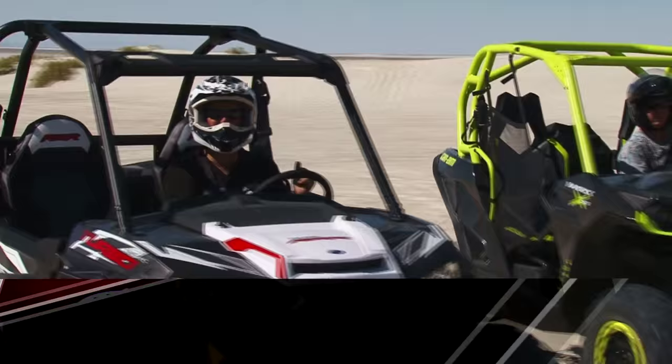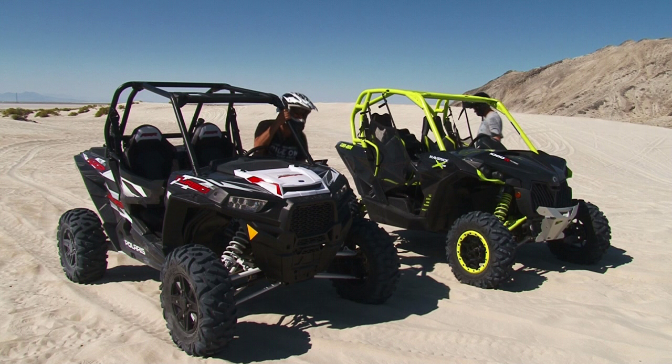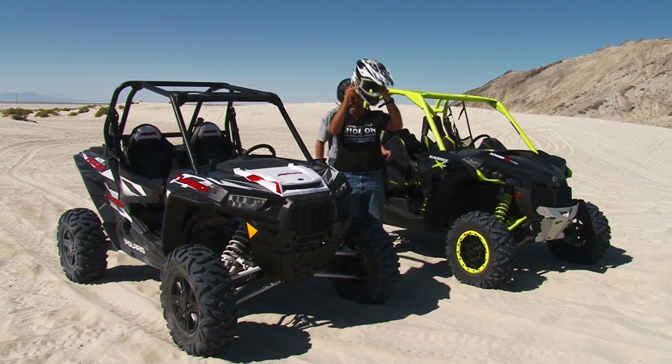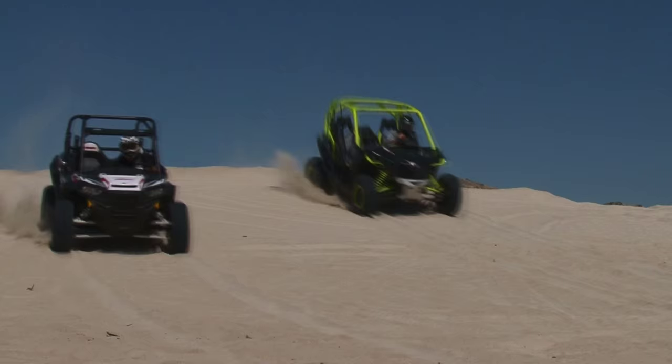Well, welcome back to At Your Leisure. I'm Darren Tender and I've got my good friend Keith Southwick here. We are going to have a blast today because we've got the new Can-Am 1000 Turbo and the Polaris 1000 Turbo, and these bad boys know how to have a good time. We're out here at the Knolls just west of Salt Lake, and we're going to tear some sand up today.